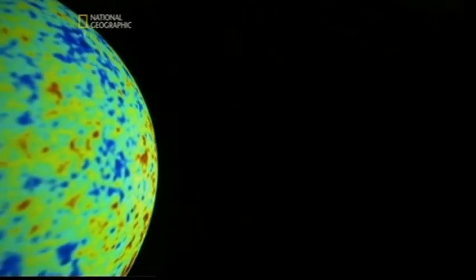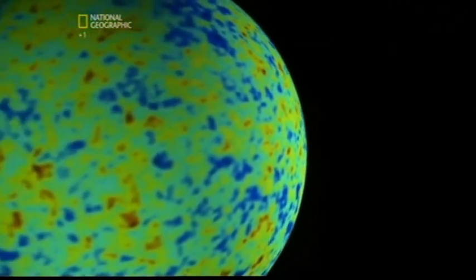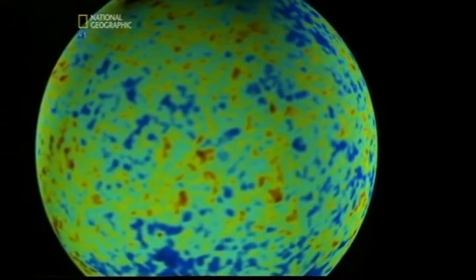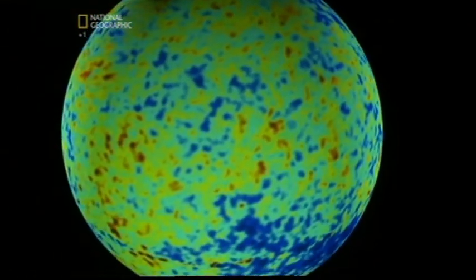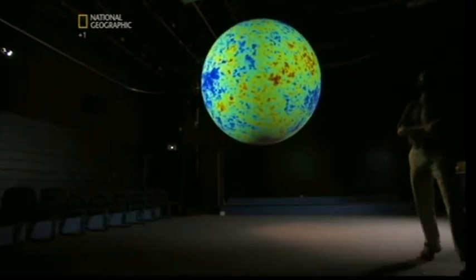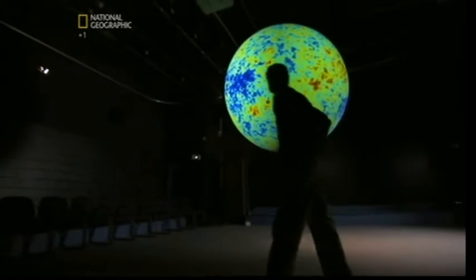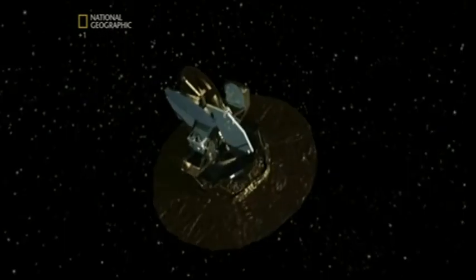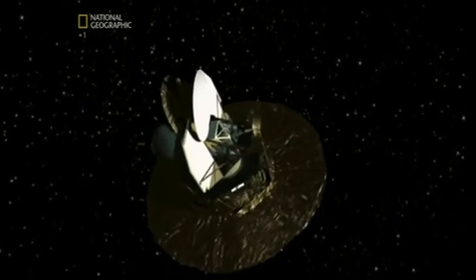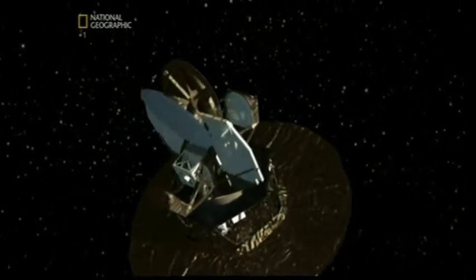The solution to the universe's riddle may well be hidden in this multicolored image. What's incredible is that it's a map of the early universe from the moment it was conceived. And even more fantastic, it reveals a great story that helps cosmologists predict how it will end. The machine that captured this is called WMAP, a NASA satellite that's working around the clock to chart the cosmos.